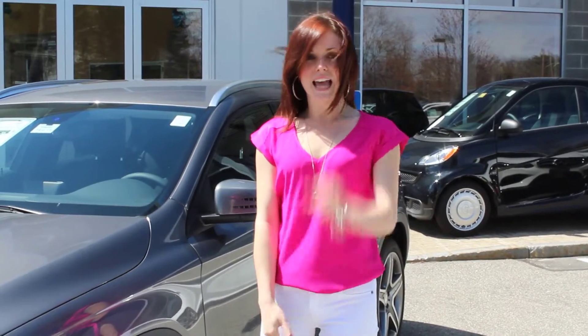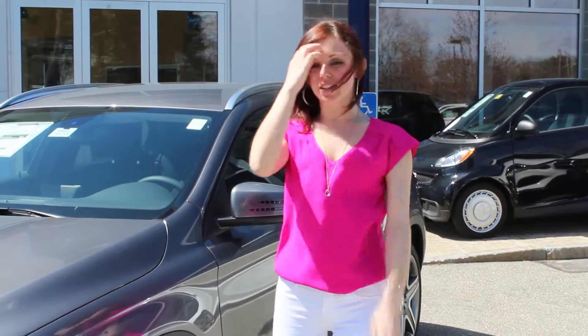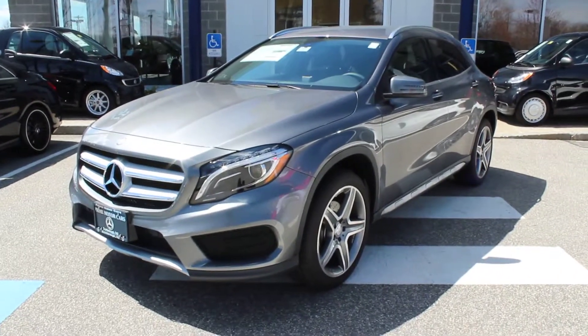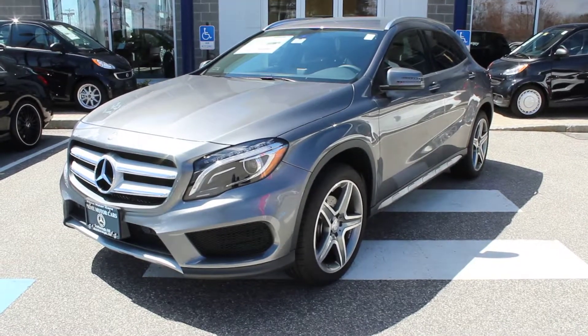Hi Shawn, it's Hannah at Prime Mercedes. I want to thank you again so much for your call yesterday. I just wanted to give you a quick look at the GLA. I know you guys are looking for something with a little bit more clearance than what your wife's driving now.